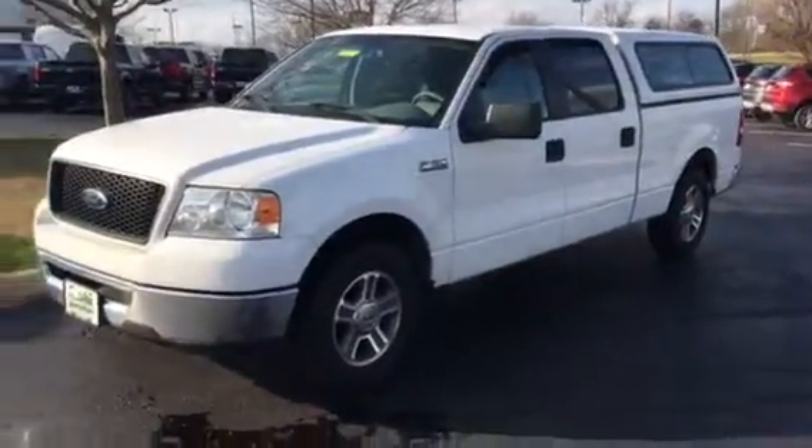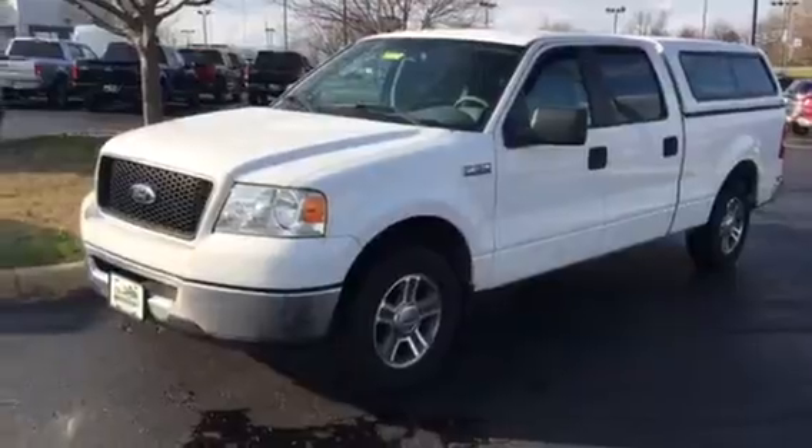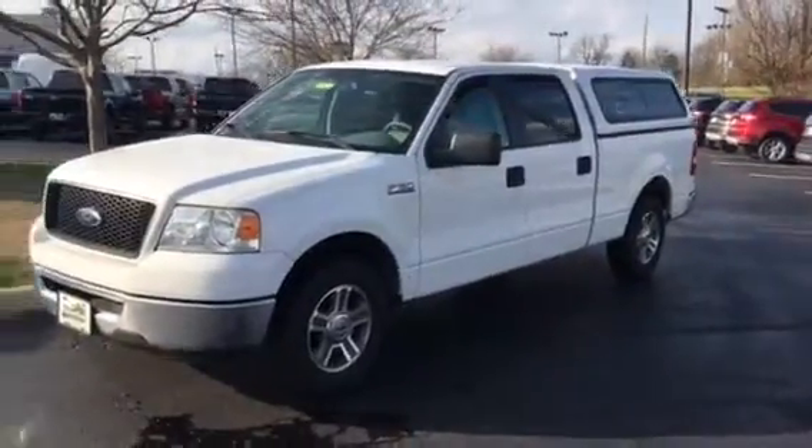Hi Dustin, it's Phil Pettit at Jack K Ford in Versailles, Kentucky. Here's a look at this truck that we have talked about on the phone.